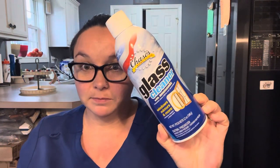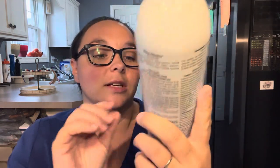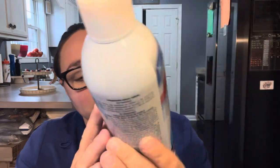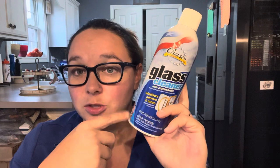Last up in Household Miscellaneous is this Chase Glass Cleaner — for windows, mirrors, and more, made in the USA. It contains ammonia, so don't use it on tinted surfaces or your glasses. This is a 12-ounce can. I buy this quite frequently and use it a lot.